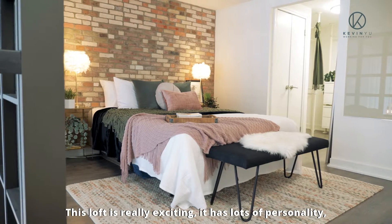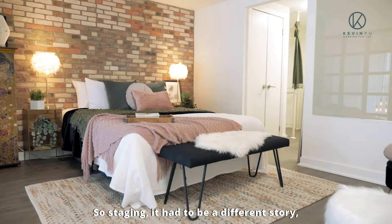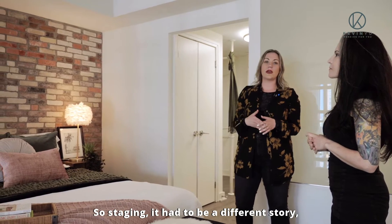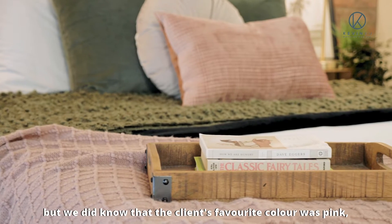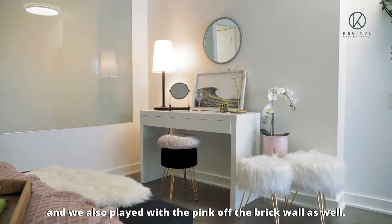This loft is really exciting. It has lots of personality, but it was really personalized to the client's preference. So staging it had to be a different story, but we did know that the client's favorite color was pink, so we like to bring that up throughout the bedroom, and we also played with the pink off the brick wall as well.